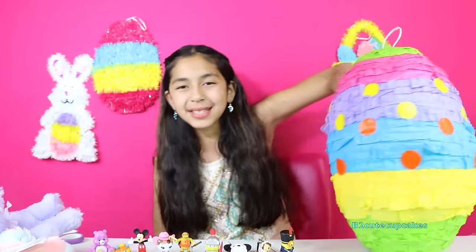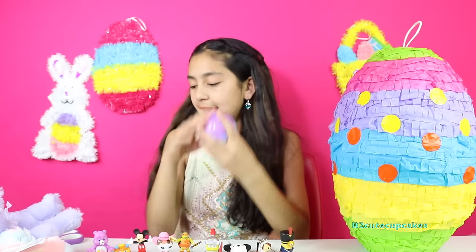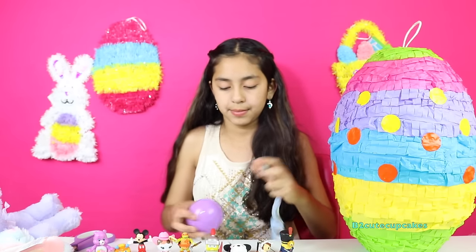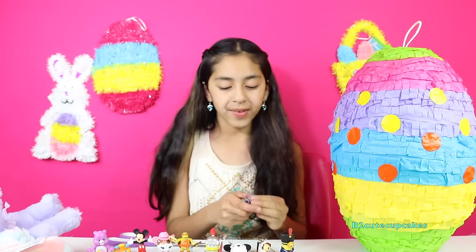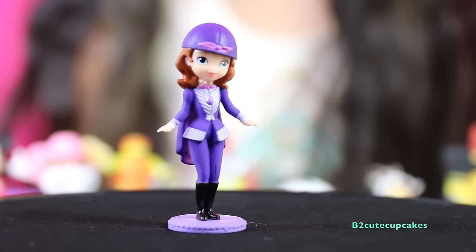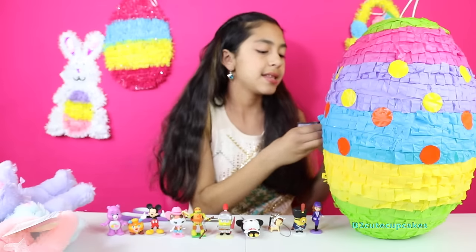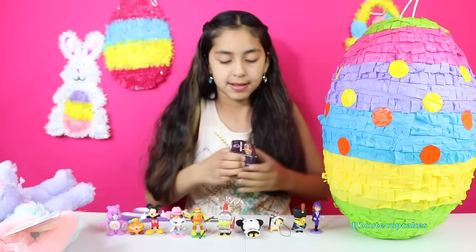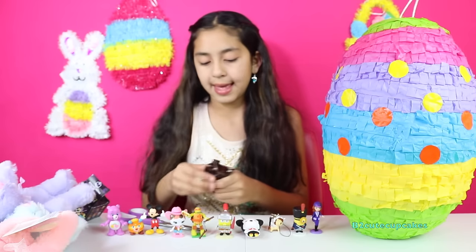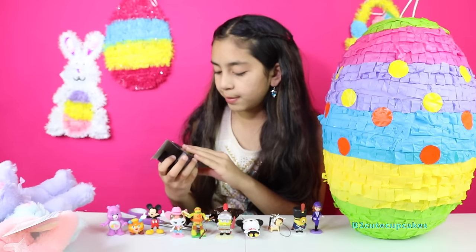Okay let's get another surprise. So we got Sophia the First surprise egg. I really like all of these eggs — they're so cool. I like the figures. So we got Sophia. Okay let's get another surprise. Let's open a Minecraft. Ooh this is cool — this is a Spine Spider.